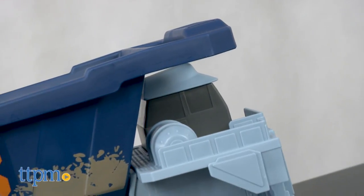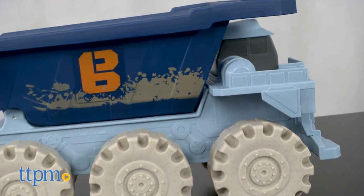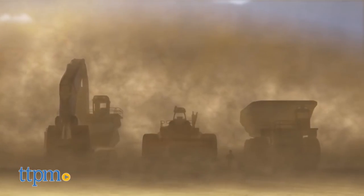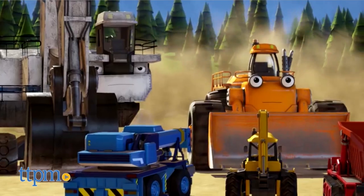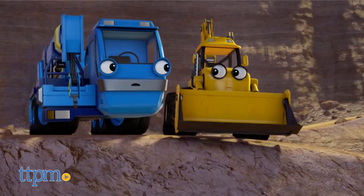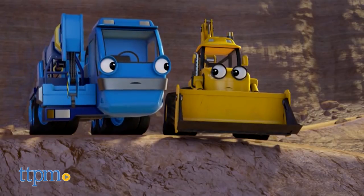This is a Mega-sized version of the Bob the Builder character Mega Thud, who makes his screen debut in the new Bob the Builder movie, Bob the Builder Mega Machines the Movie. In the new film, Thud is part of the movie's main rival, Conrad's crew, the Mega Machines.